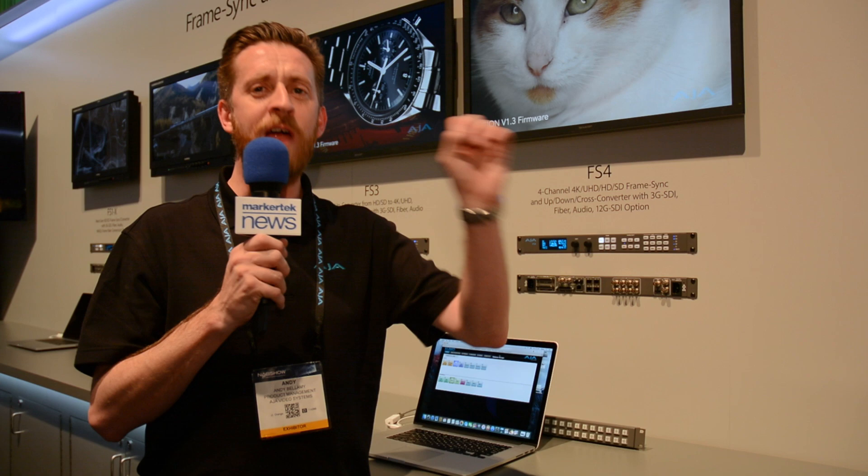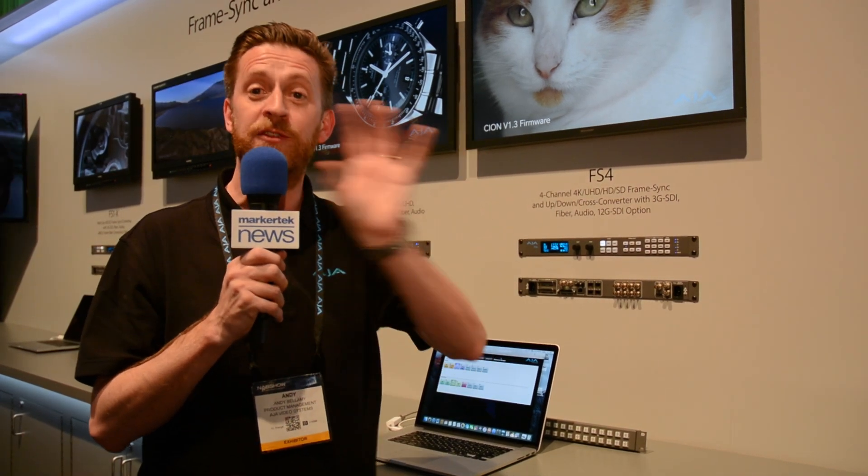A real powerhouse and full of all the great features that you've been familiar with from our FS range. We've also redesigned the interface, so if you control the FS4 via the web console, it's very clear to see what is going on on each of the individual processors at any given point.